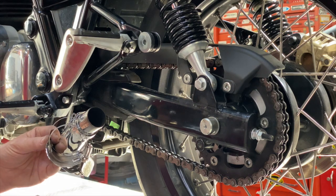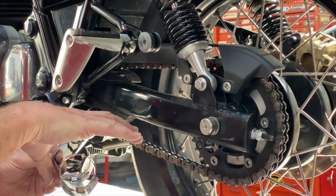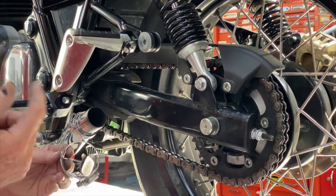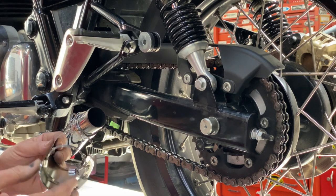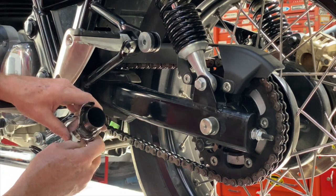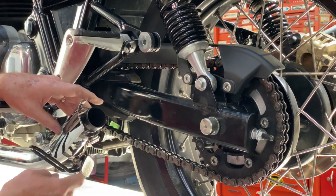And before we put the muffler on, we're going to put the bands in the heat shield and slide the heat shield up onto the header. Now you can open these hose clamps and put them around the head pipe, but that has a tendency to scratch things. So I really prefer to put it all together first and slide this heat shield up on the header so that it's there when you're ready to tighten it all down.